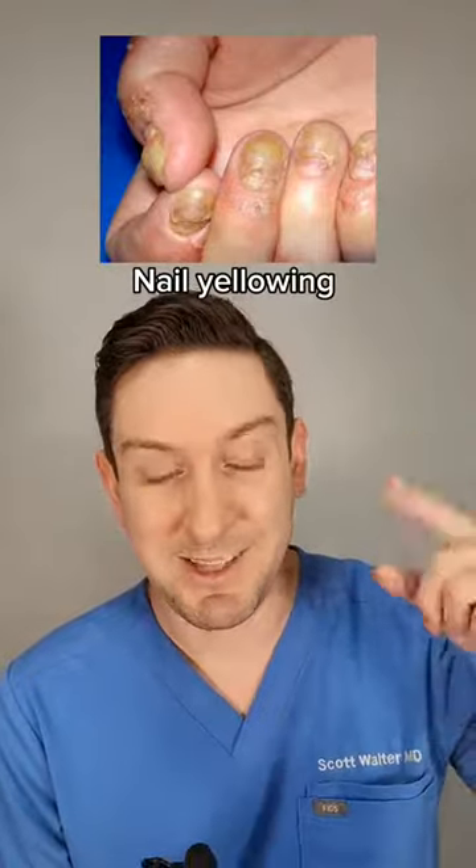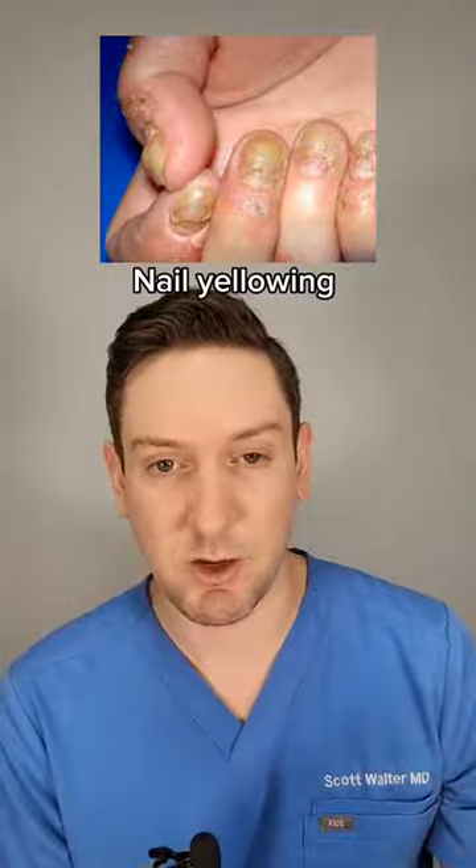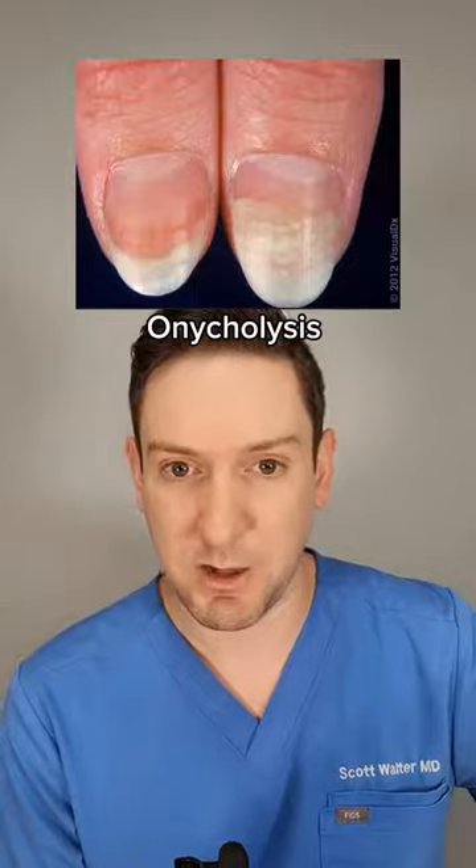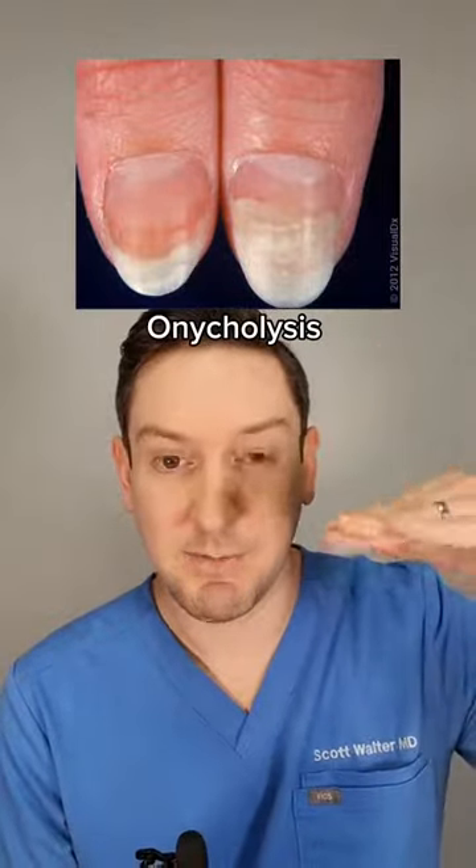Number two is nail plate yellowing, which is a sign that overlaps with onychomycosis. Number three is onycholysis, which also overlaps with onychomycosis — that's where the nail plate lifts up from the nail bed.